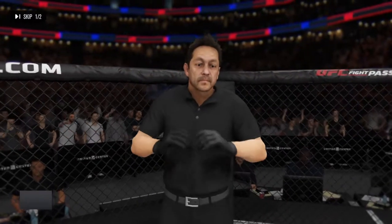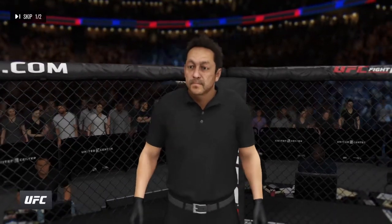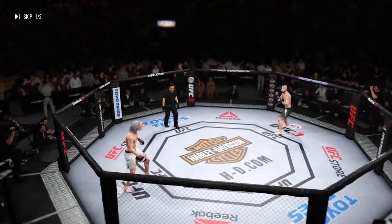And when the action begins, our referee in charge of the octagon is Mario Yamasaki — third man in the octagon for this one.